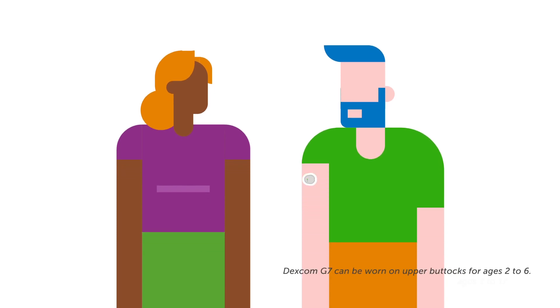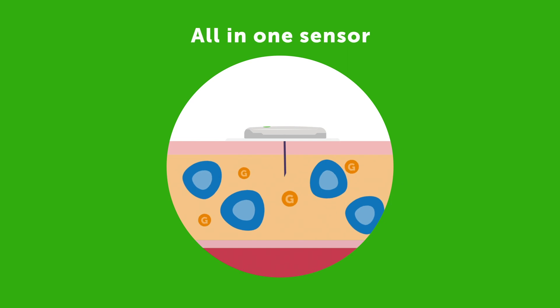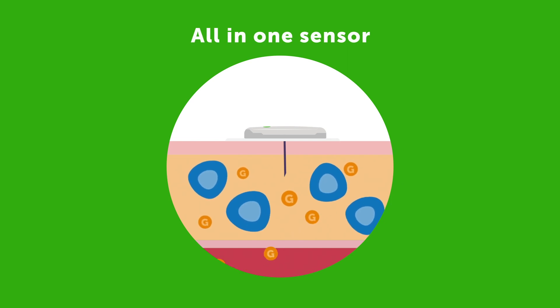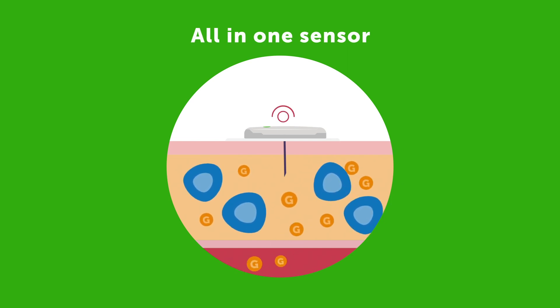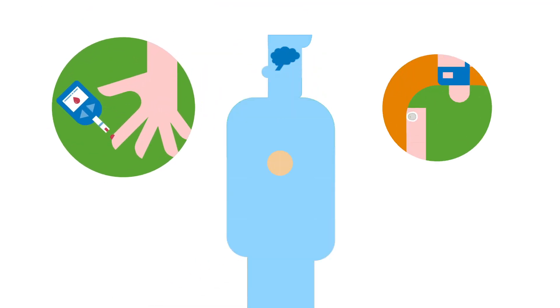A CGM sensor is inserted on the arm or belly, and for children also on the upper buttock. The sensor measures the amount of glucose in the interstitial fluid, which is referred to as a sensor glucose reading. It is important to understand that these two readings will rarely be exactly the same, as the glucose within the body is constantly moving.